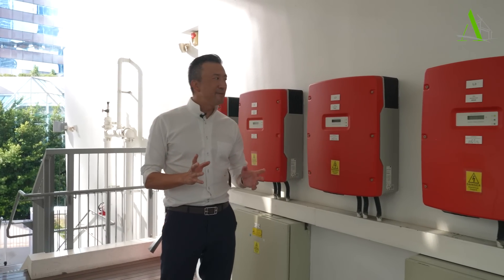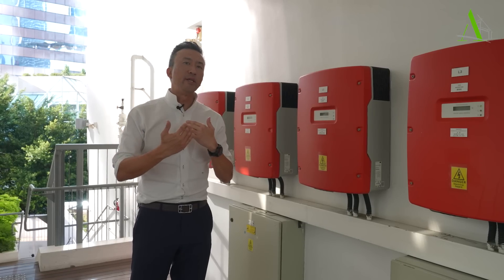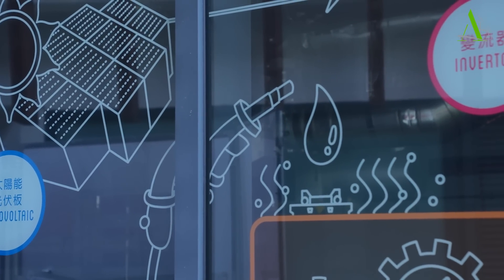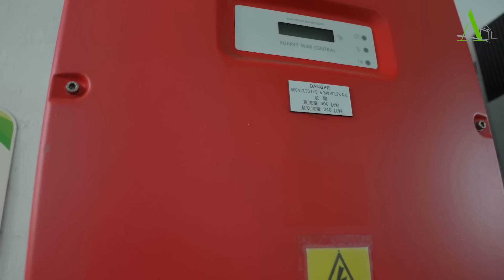What we have here are inverters. The purpose of these inverters is basically converting the direct current generated by the solar panels. Through this inverter, they convert it into alternating current (AC), which is what we use day-to-day when we plug into a socket.